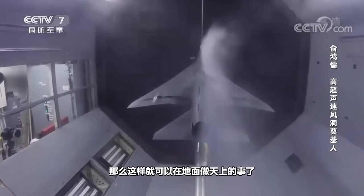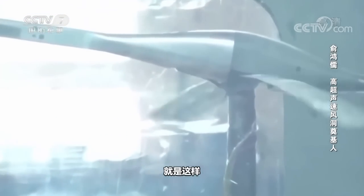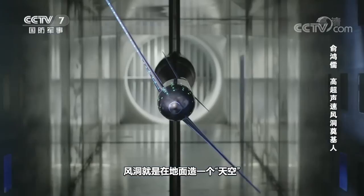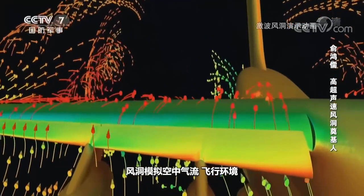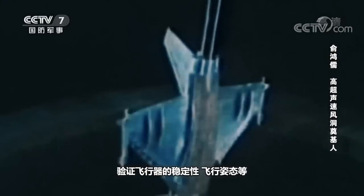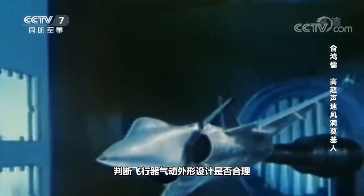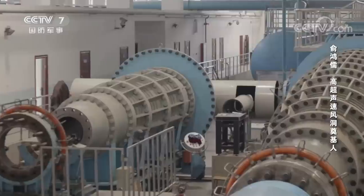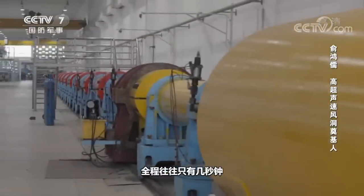Inside the wind tunnel, the aircraft is stationary and the wind is flowing, which allows us to do heavenly things on earth. A wind tunnel is to create a sky on the ground. It simulates airflow flight environments and various possible situations, and is used to verify the stability and flight attitude of the aircraft or missile, and to judge whether the aerodynamic shape design is reasonable and acceptable.